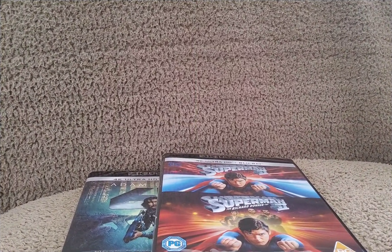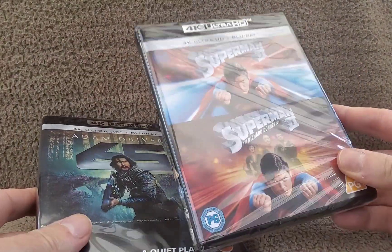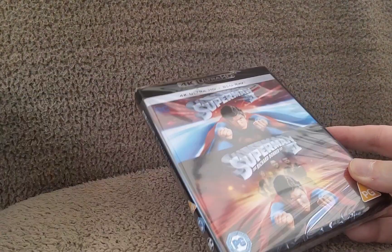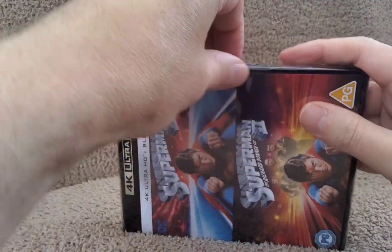Let's go down onto the table and we'll unwrap both of these and take a look at the discs. For this part of the video we're coming down onto the little table for a closer look. We've got both releases — we'll look at Superman 2 first and then 65.